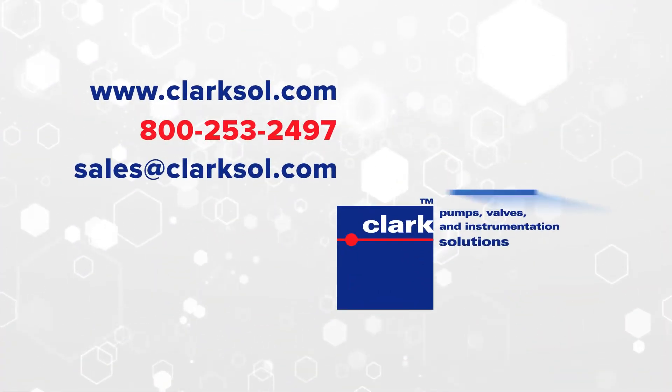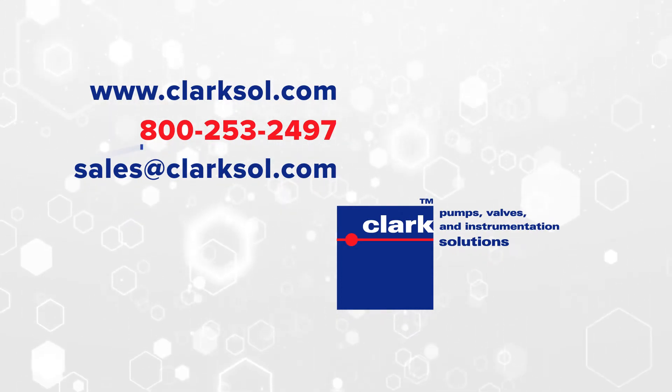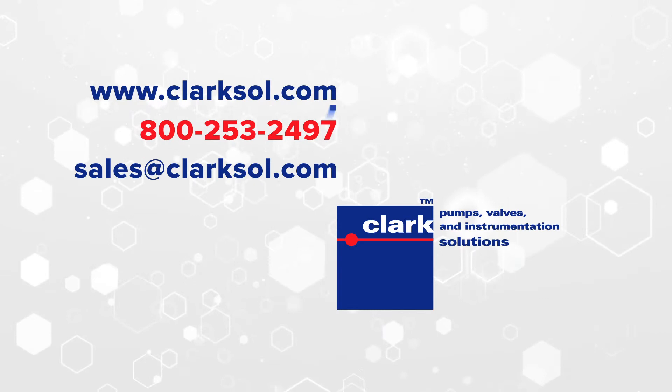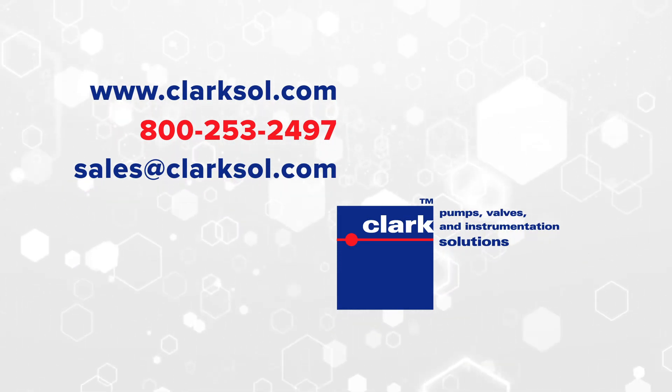For more information about our miniature peristaltic pumps, contact Clark Solutions at 800-253-2497, or visit our website for a live chat at clarksall.com. You can also send us an e-mail at sales@clarksall.com.